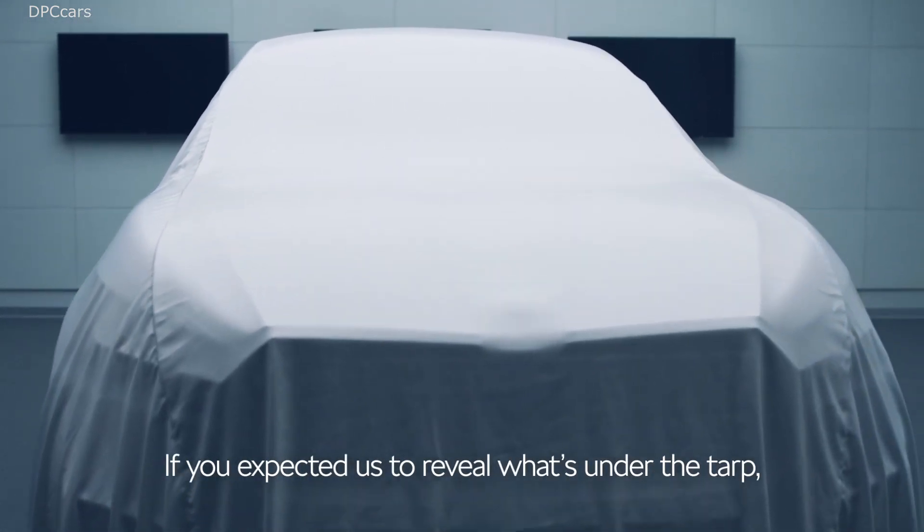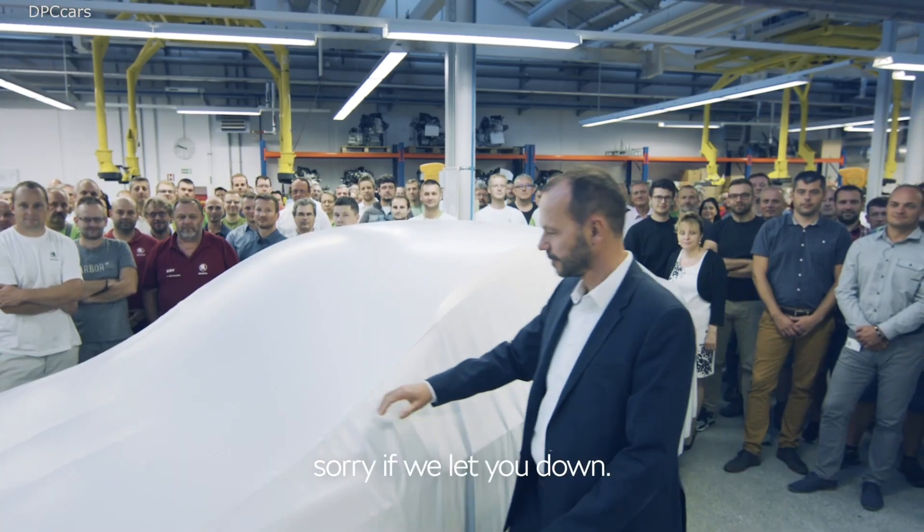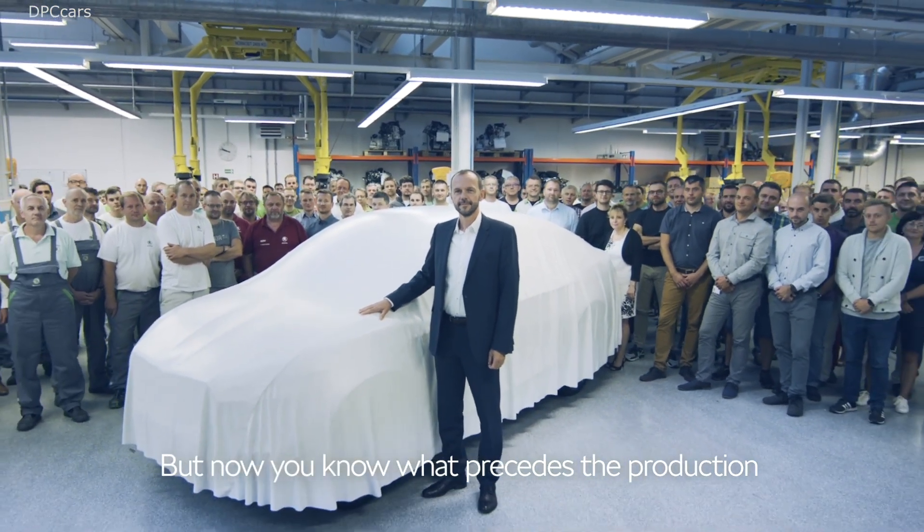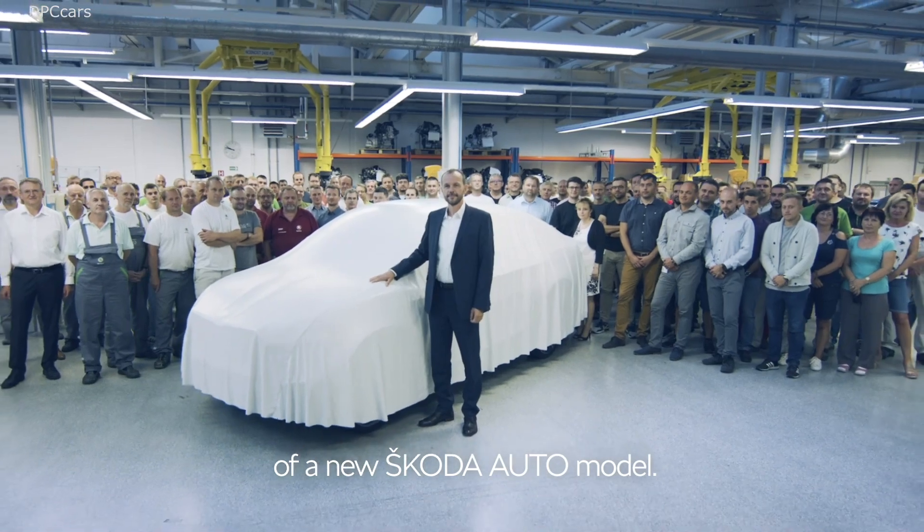If you were hoping we would reveal what is hidden under the cover, we apologize. But now you know everything that goes into the process before a new ŠKODA Auto model reaches production.